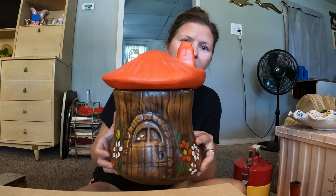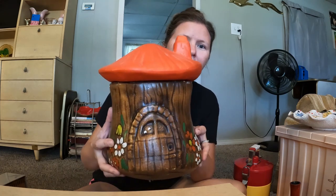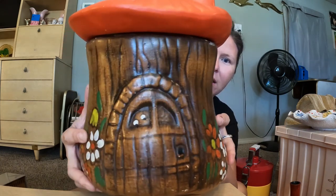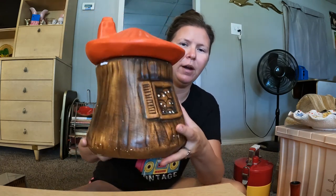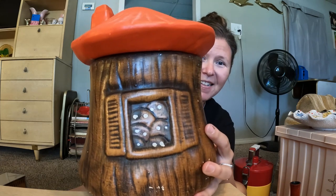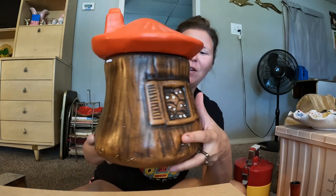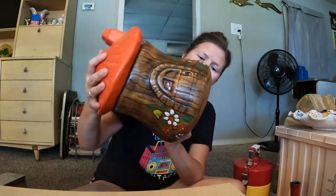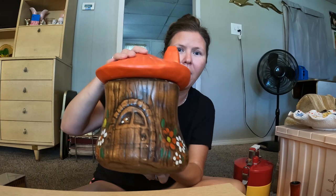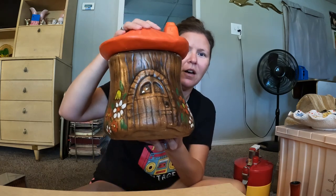At a town-wide rummage sale I got this amazing cookie jar — little eyes peeking out of the doorway, and you turn it around and there are little eyes looking out the window too. It's so cute — a little tree trunk, little mushroom. The lid is super heavy but it's just a whole vibe. It's adorable. It has no markings so I believe it to be a hobbyist piece.